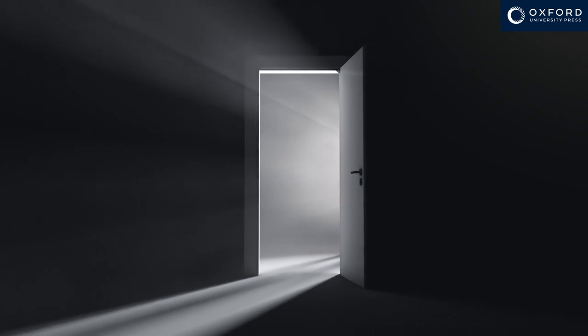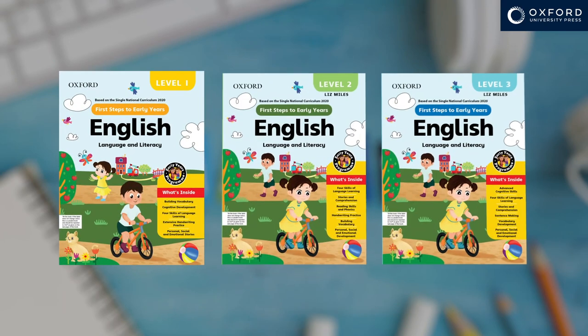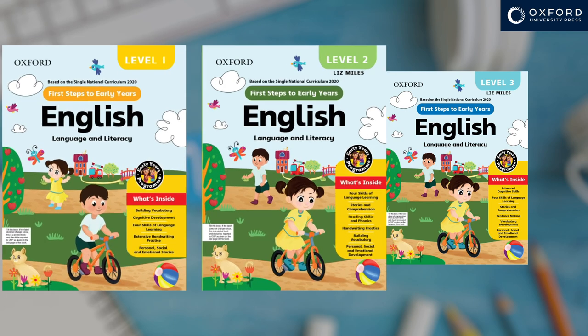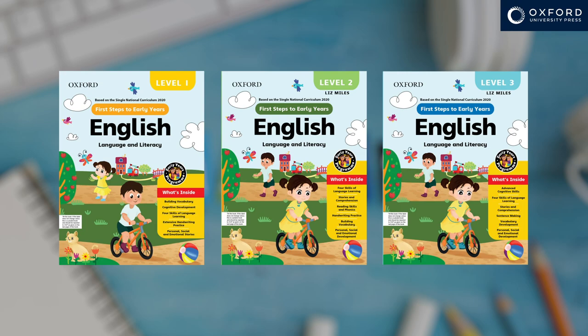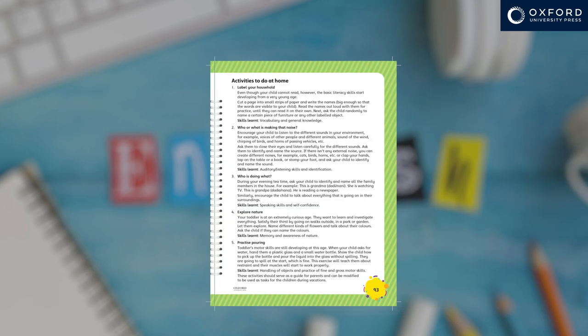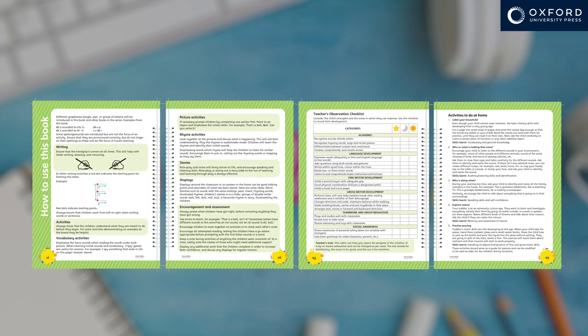I'm excited about this series, First Steps to Early Years English. It's built around key and core skills. It's a really easy to use resource at home as well as school. Each book provides ample teaching notes with lots of guidance in their introductions. Most lessons also offer extra specific supporting notes too, so parents as well as teachers will find it easy to use.